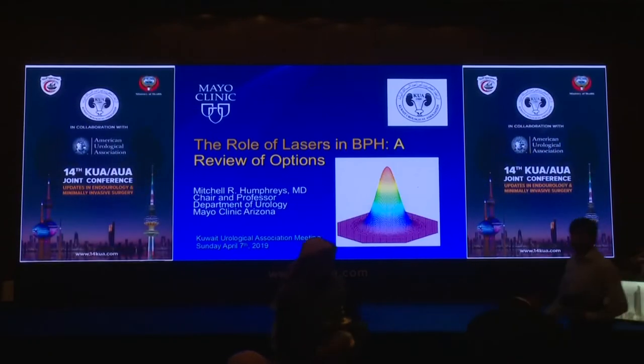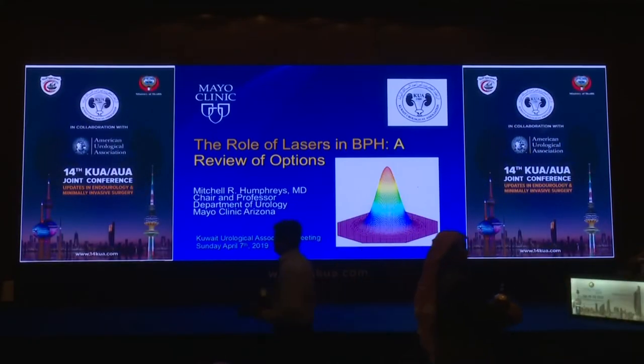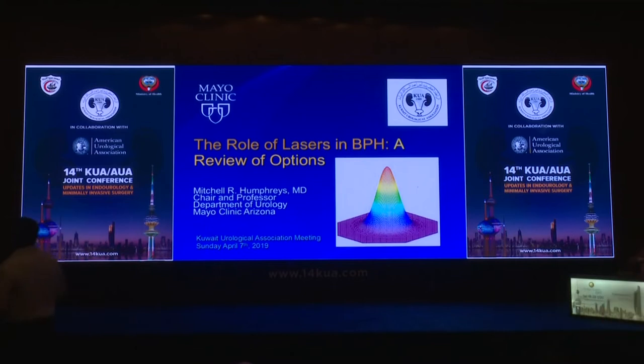Thank you very much for having me. I want to thank the Scientific Committee and the Program Committee for inviting us. Last night was a wonderful evening; I've thoroughly enjoyed the hospitality. Today, what I'd like to do is talk a little bit about the different lasers in BPH and their roles.